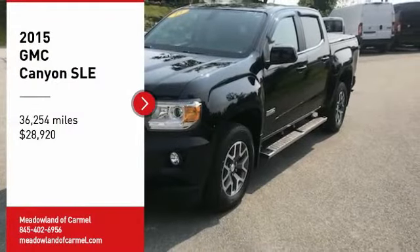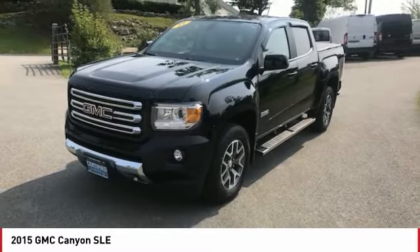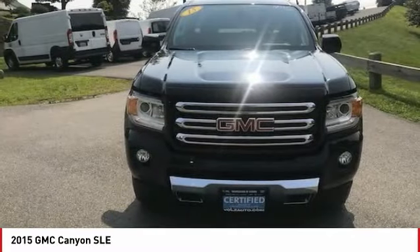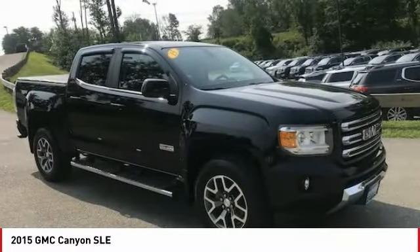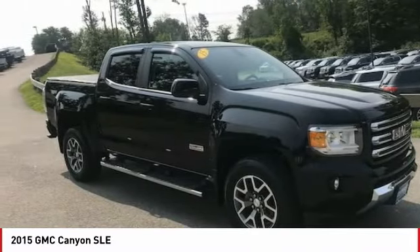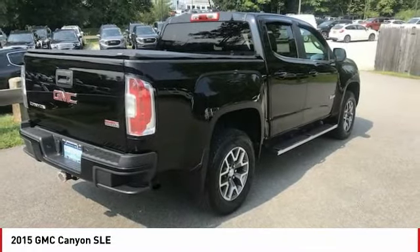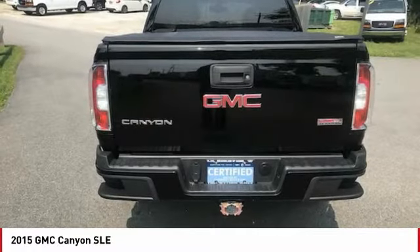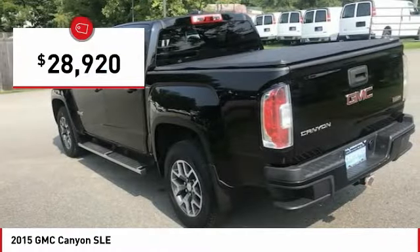Make a great choice today with the 2015 Canyon. With one of the most powerful standard four-cylinder engines in the class, the Canyon lets you enjoy 18-city, 25-highway EPA-estimated MPG, and is engineered to absorb the bumps, handle the curves, supply superb traction, and provide seating for five, and is priced below $30,000.